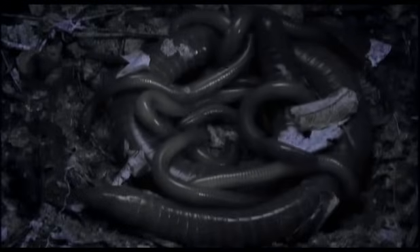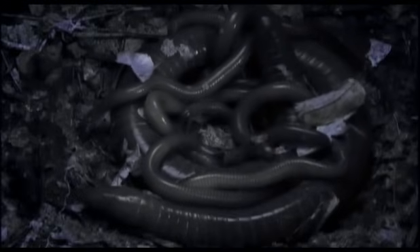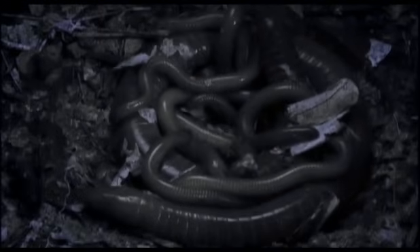Caecilian eyes are rudimentary. They're covered in skin and scarcely function. In the darkness underground, however, the animals have no need for them.